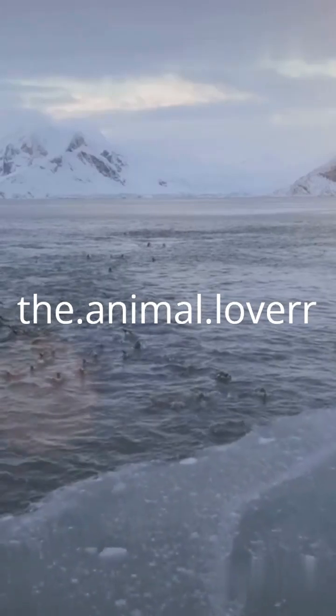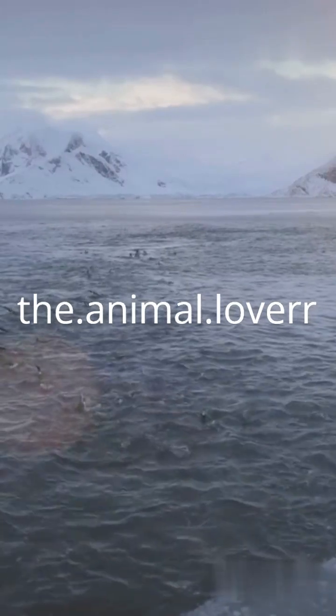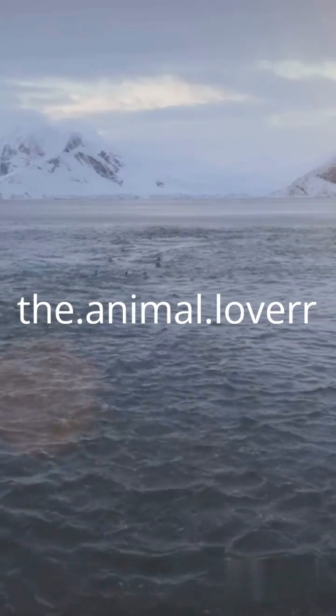If you enjoyed this chilly adventure, give us a thumbs up, subscribe, and hit that bell for more wildlife wonders.